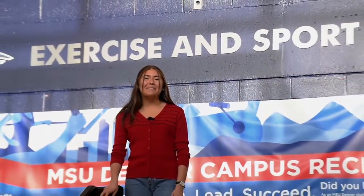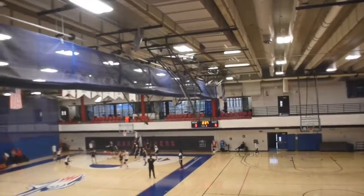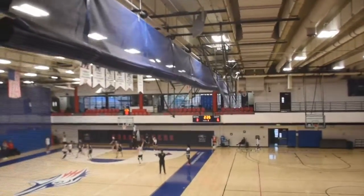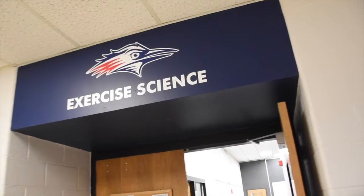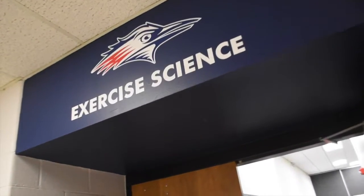We are now in the PE building. You could catch the men's and women's basketball team playing here as well as the volleyball team. Upstairs we have the sports management classes as well as athletic training and exercise science.